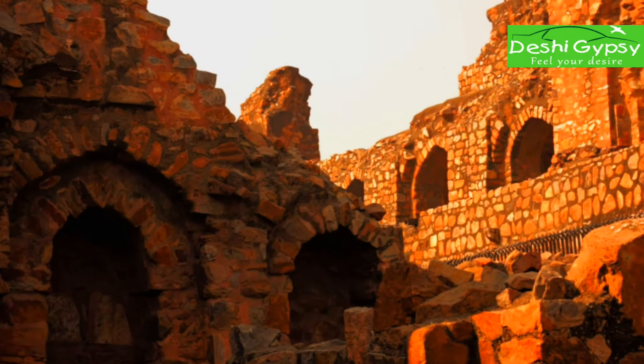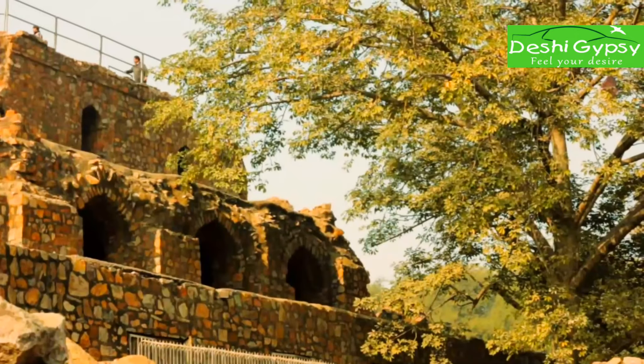In the centuries that followed, much of the structures and buildings near it were destroyed, as subsequent rulers dismantled them and reused the material as building materials.